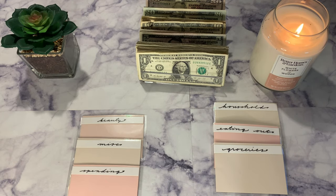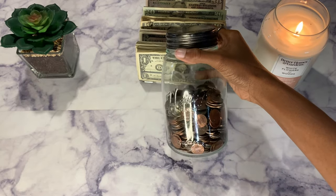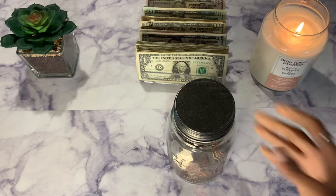Today we're going to get started with our coins. I have this coin jar and I'm just going to add all these coins and we're going to see how many coins we have left from the two weeks.